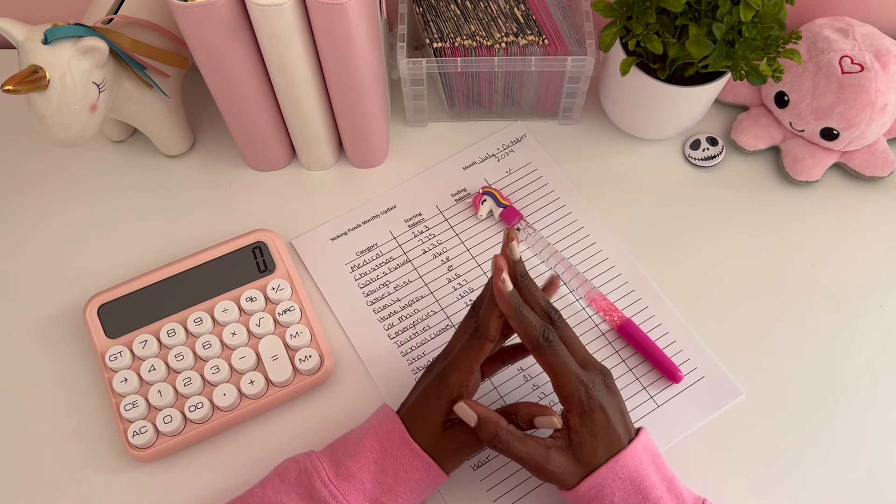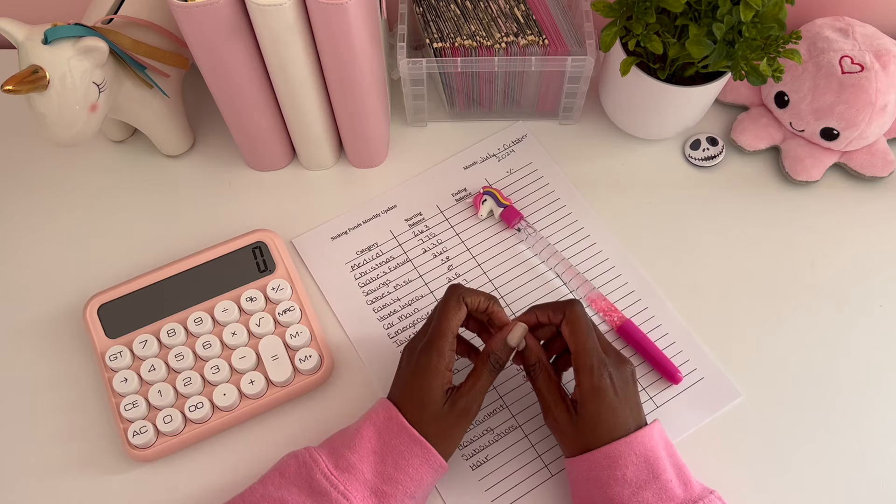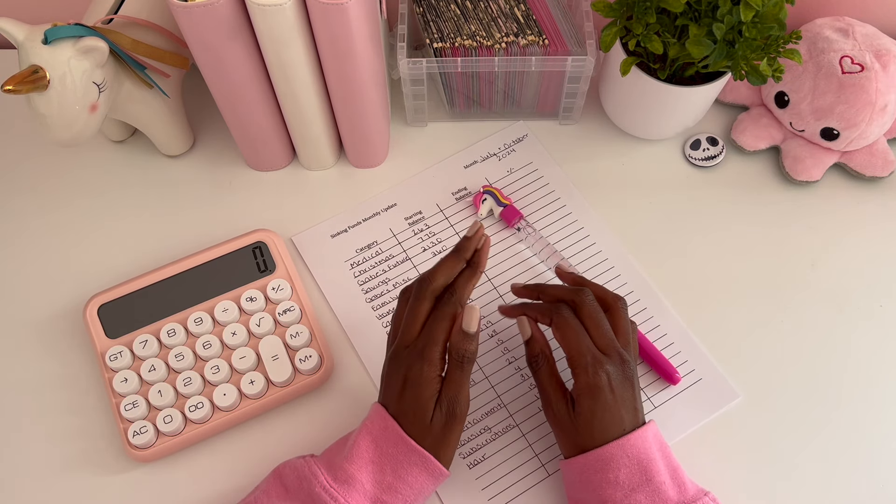Hello everyone, welcome or welcome back to my channel. My name is Star, thank you so much for joining me for another video. Today we're going to be doing a binder check-in where I'm going to be comparing my binder amounts.